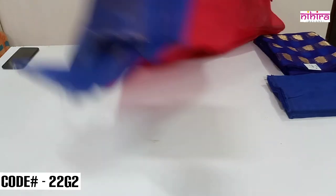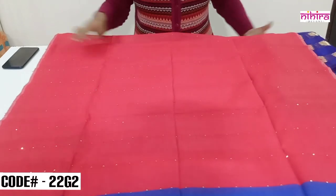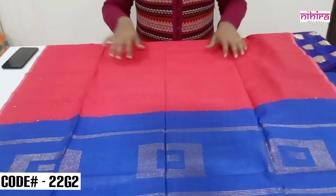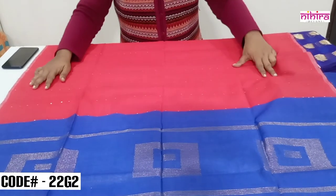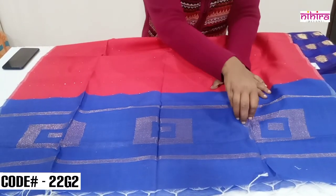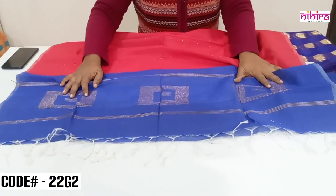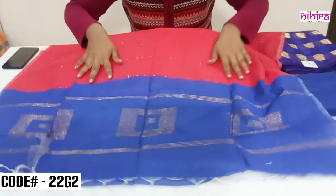This is a beautiful handloom cotton silk dupatta in two color shades — the body is in red and the pallu is in royal blue. The body has sequence weaving done in the weaving itself, and the pallu has a box design woven in zari. The end of the dupatta has beautiful handmade tassels.